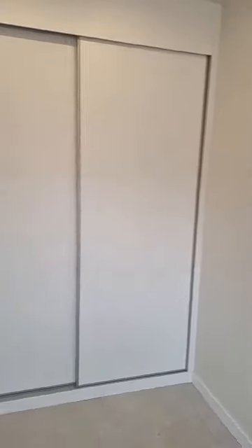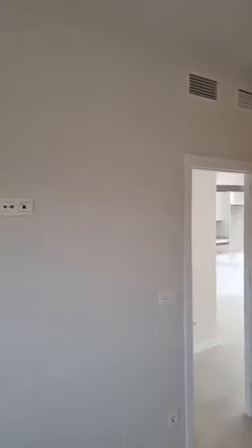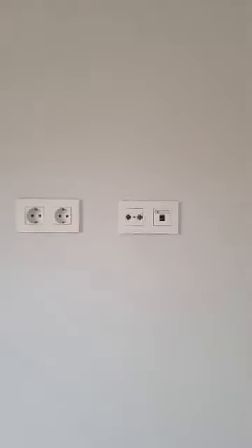All bedrooms are obviously fitted with wardrobes as well as ducted air conditioning and all other mod cons you can expect from a property in the 21st century. For example, there is a pre-installation for the television on the wall here, wall-mounted — and that's just one detail.